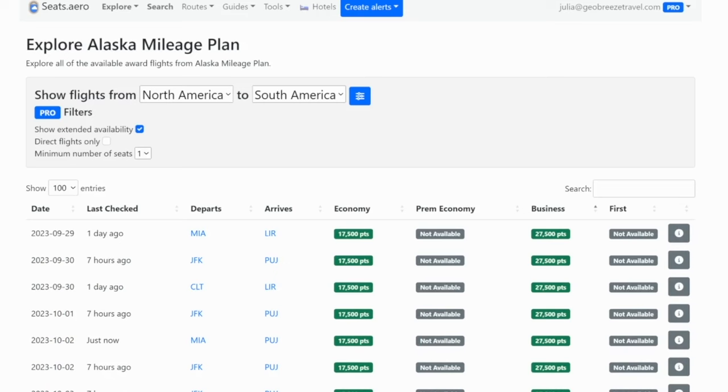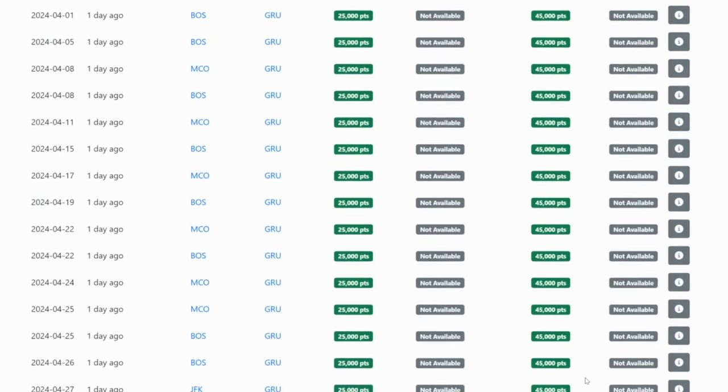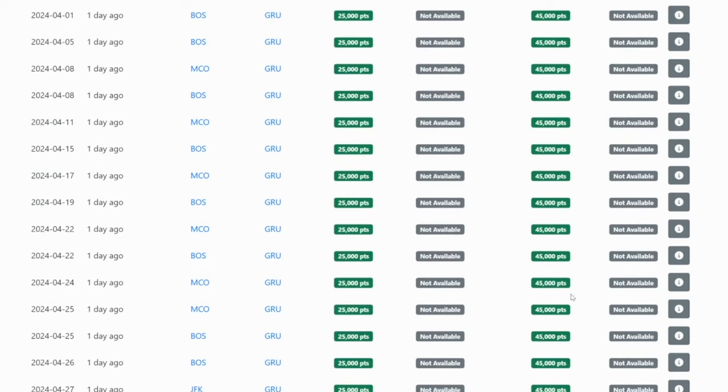Another really great use for Alaska miles is going down to South America. Normally it can be really hard to find availability to places like Brazil, Argentina, or Chile, but there's actually quite a bit of availability with Alaska Airlines miles. The main airport to access for Brazil is Sao Paulo, airport code GRU. You can fly between JFK to Sao Paulo, Boston to Sao Paulo, LAX, Miami, even Orlando — and it's only going to cost 45,000 points per person one way in business class to fly on LATAM Airlines.